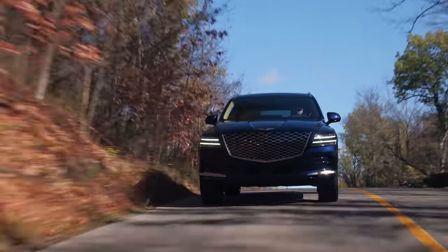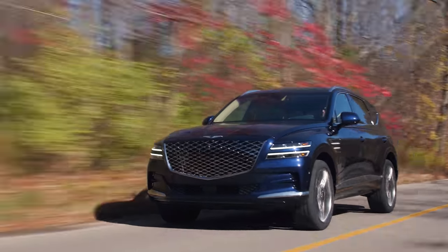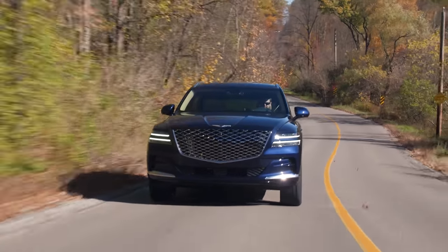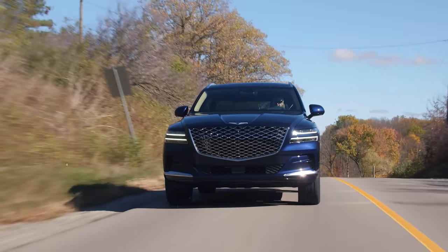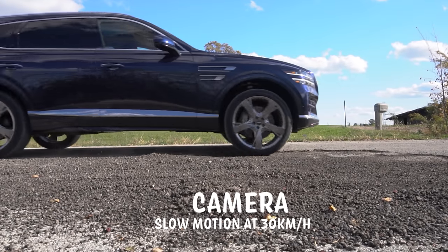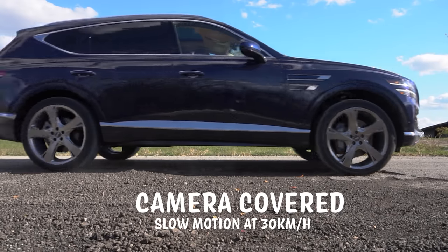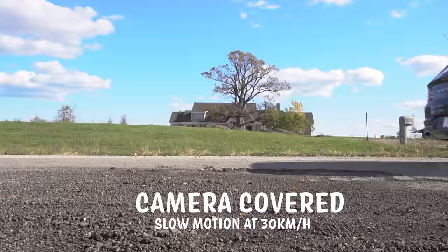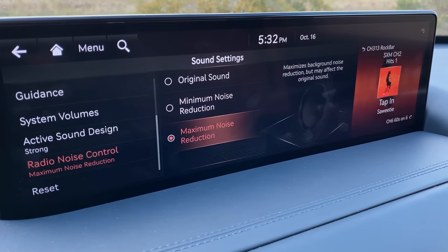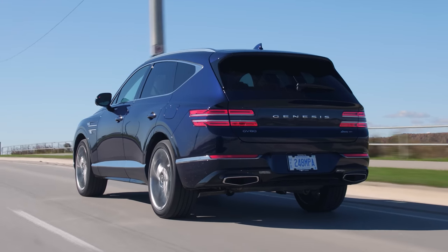The suspension is unreal. Put this thing in comfort mode and that's really where you should leave it — it's so comfortable. It doesn't have air suspension, but the damping is very good. This also has road preview — just like Rolls-Royce, it has a camera up top that looks at the road and adjusts the suspension accordingly. I haven't noticed it working, but I also haven't noticed it not working, which is always a compliment to the system. It also has a system that reduces road noise — microphones pick up outside audio and pump in a reverse frequency. It's dead quiet in here.